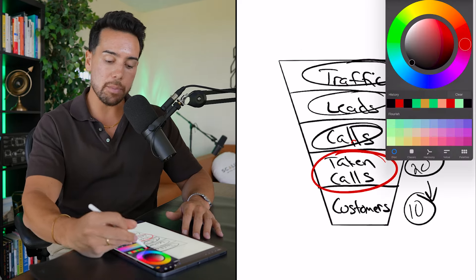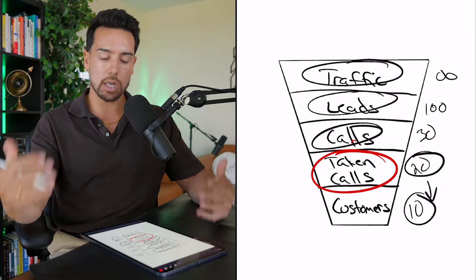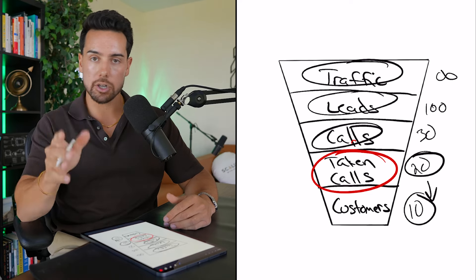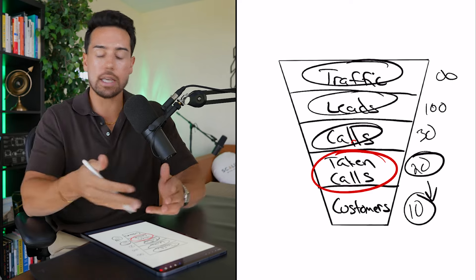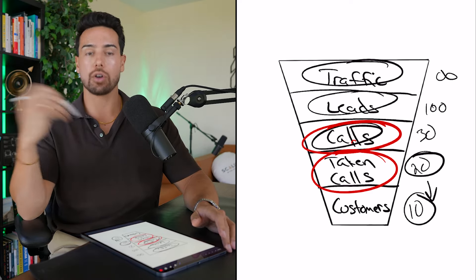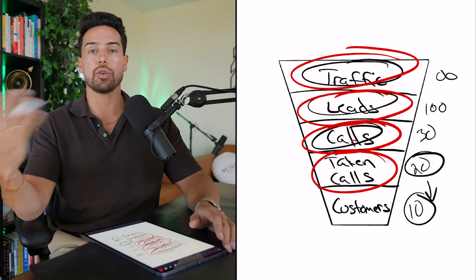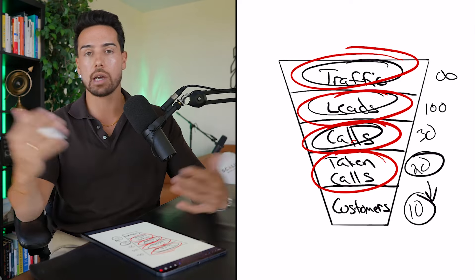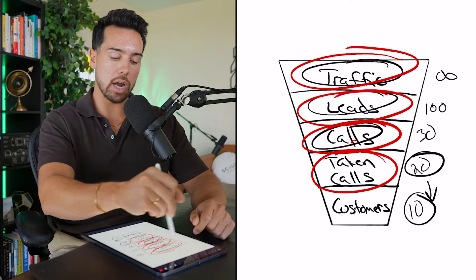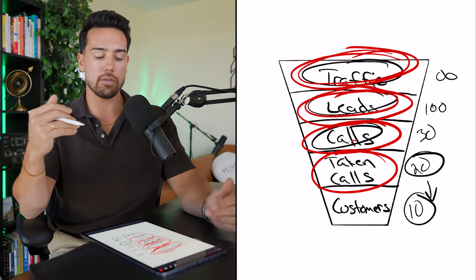What you should do once every quarter is go to this list of people who have taken a sales call with you and heard everything about your offer. They liked everything about it, but it wasn't the right time. Get them on a call or a webinar and say, 'Hey, we're about to do this insane offer and I want you to be the first to know.' If you only have five people who've taken calls, go up to people who've booked a call, then leads, and if needed you could even run ads.